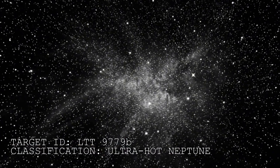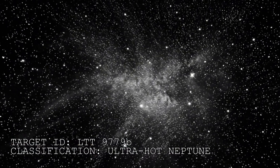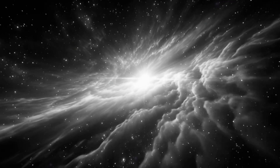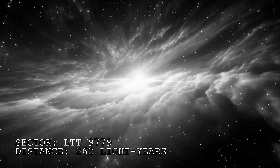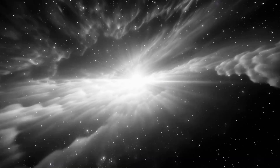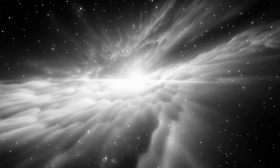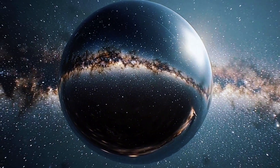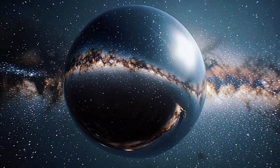We often look for monsters in the dark, but sometimes the monster is the light itself. There is an object in sector LTT-9779, exactly 262 light years from Earth. It is not a star, but it burns like one. We call it LTT-9779b, and it is the most reflective object in the known universe.